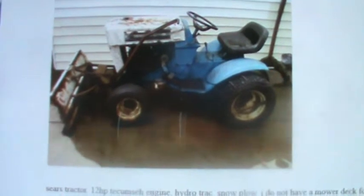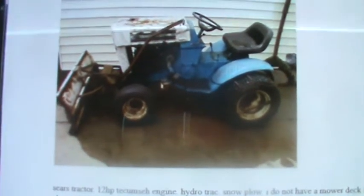It comes with a plow and tire chains, and it has a decent seat.